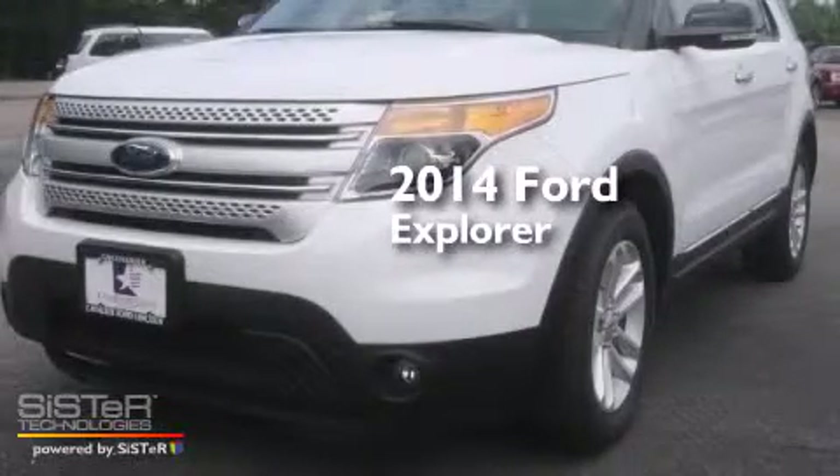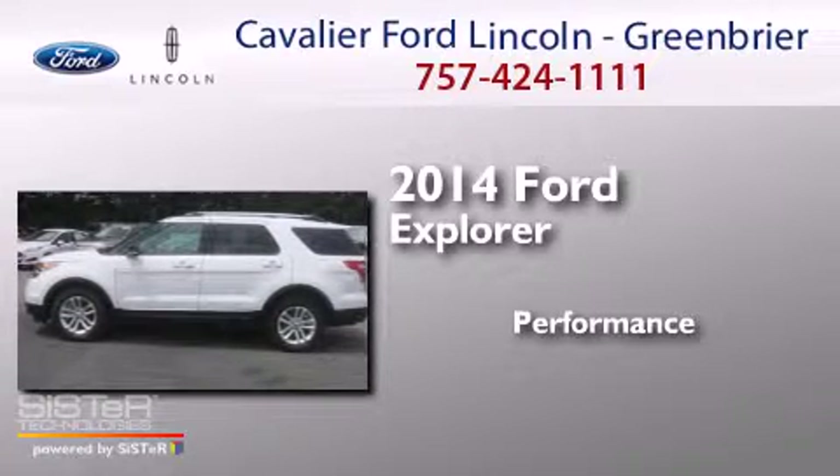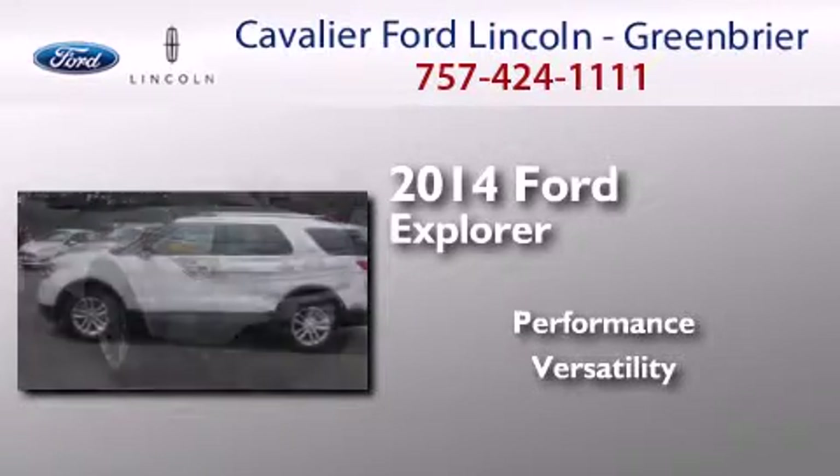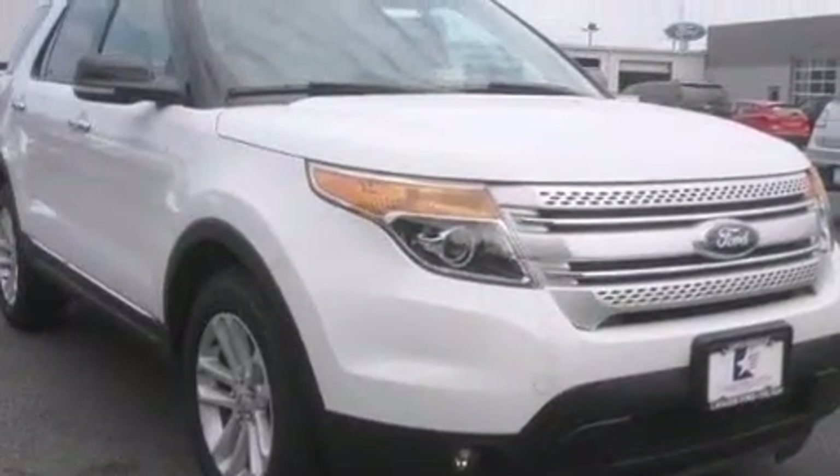This is a brand new 2014 Ford Explorer. Its top features include Bluetooth cell phone integration, satellite radio, aluminum wheels, and traction control and stability control systems.